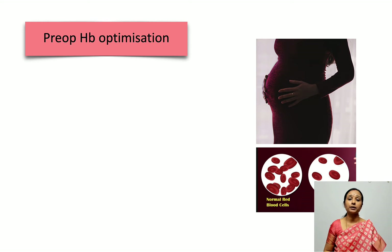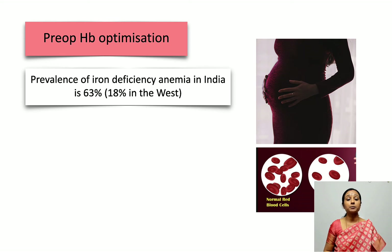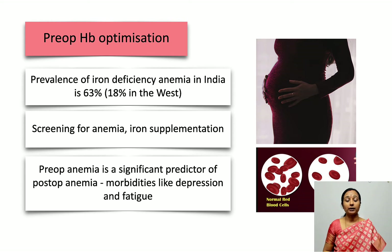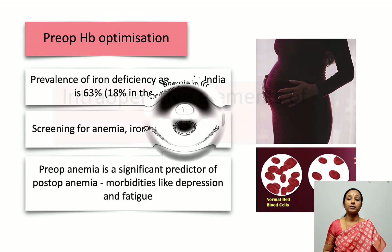The fifth preoperative element is hemoglobin optimization. The prevalence of iron deficiency anemia is quite rampant in India compared to the west — almost 63%. We need to screen for anemia and supplement with iron. Preoperative anemia must be corrected because it is a significant predictor of postoperative anemia, which in turn results in morbidities like postpartum depression and fatigue. This has to be handled preoperatively.